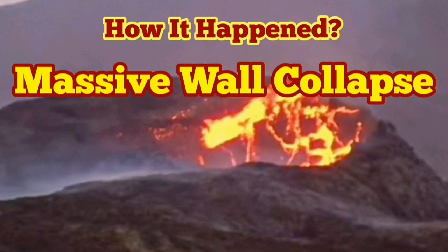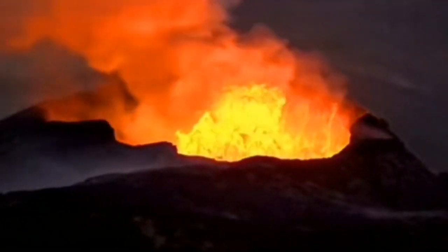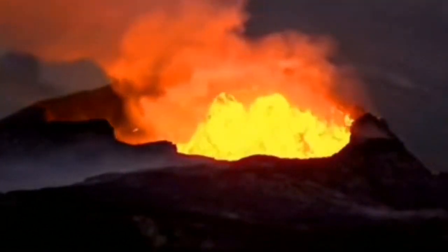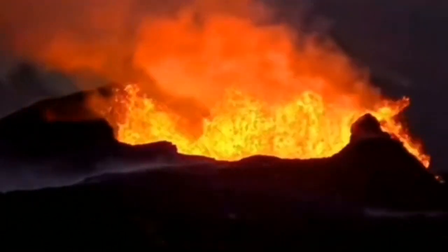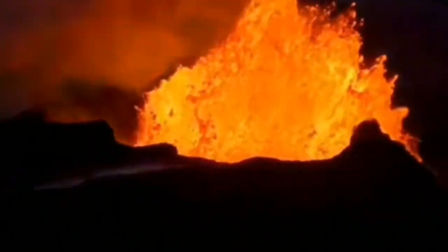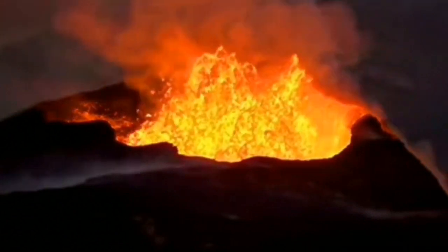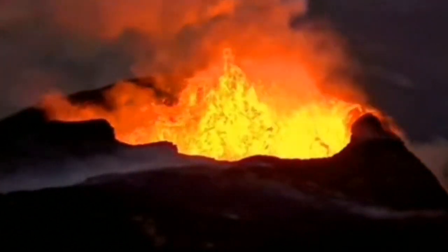We had a massive wall collapse and here you can see how it happened. The volcano was doing its usual job — erupting and making everything covered in lava. This volcano in Iceland did this in very huge eruptions sometimes, and it was doing its job.